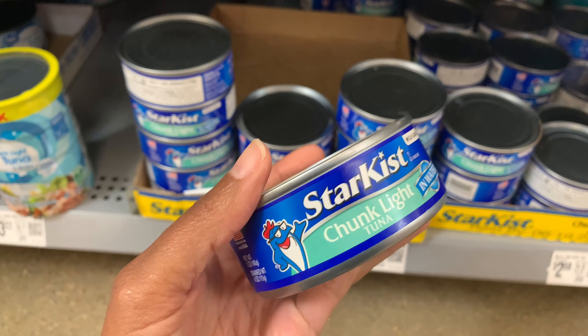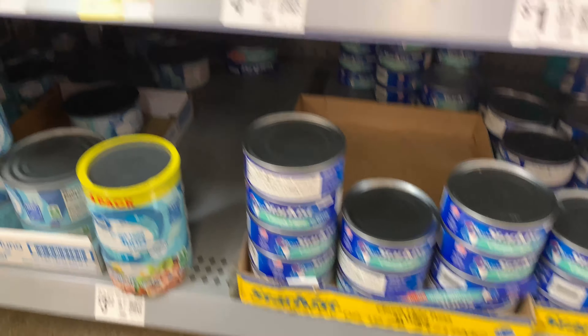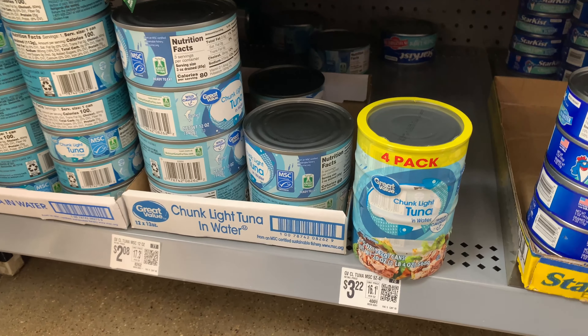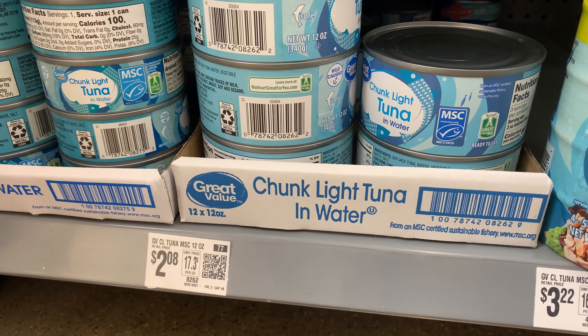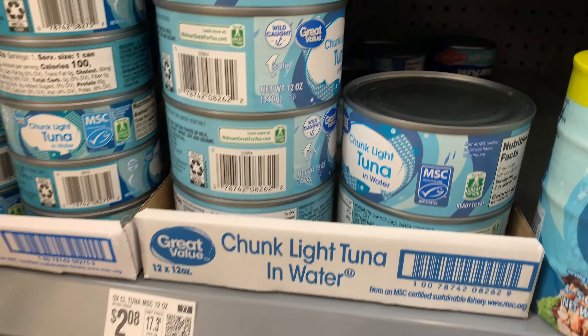It's the chunk light tuna, so it's not going to be the solid albacore, but hey, it's still a good deal. I did find some other cans of tuna that are a little bit more pricey, but you do get more tuna.